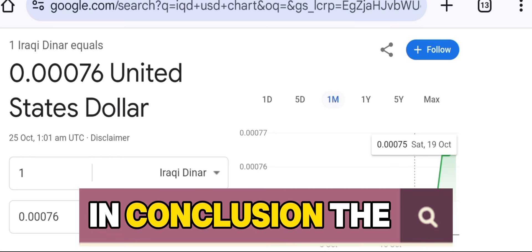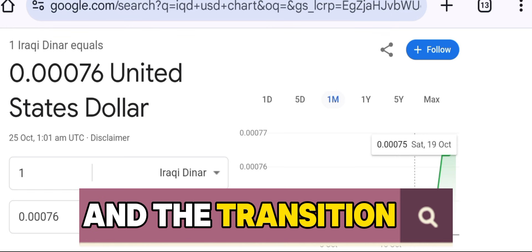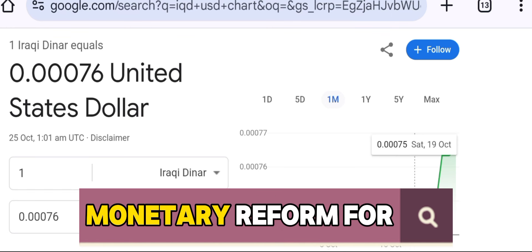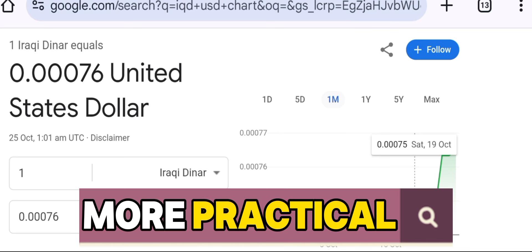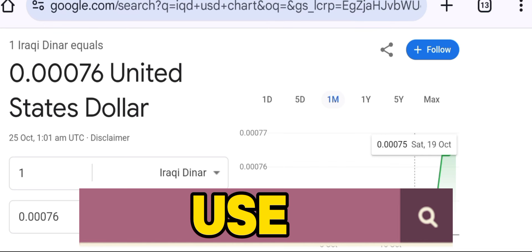In conclusion, the establishment of cash deposit centers and the transition to lower-denomination notes are crucial components of Iraq's monetary reform. For Iraqi citizens, it means the eventual phasing out of the cumbersome 3-0 notes and the arrival of more practical, smaller denominations that are better suited for everyday use.